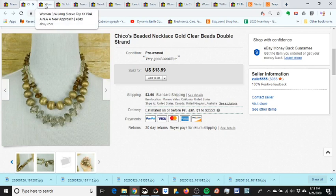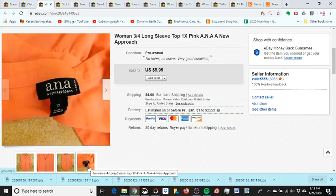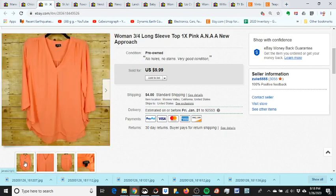I sold this Anna shirt — they did a best offer of six dollars and fifty cents and I took it. This brand doesn't really do too well for me anyway. It's a nice lightweight summery shirt and I paid a dollar for it at Goodwill.